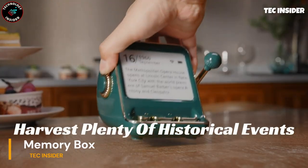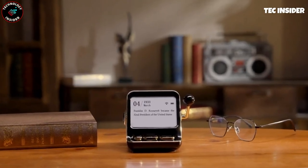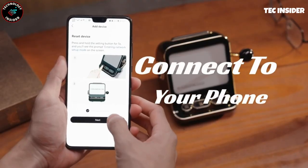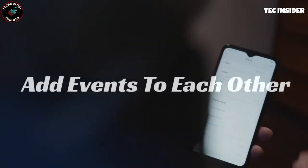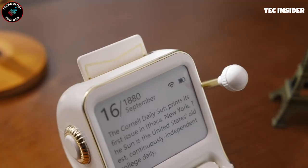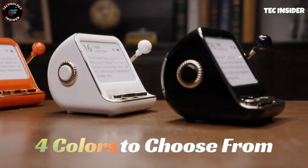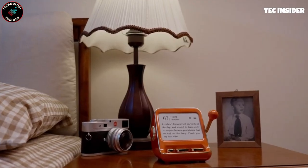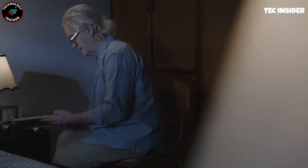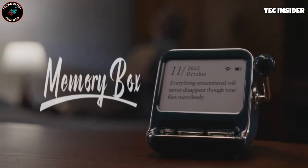As time flies by, it's easy to overlook important dates like anniversaries and birthdays. But fear not, because the stylish and nostalgic memory box is here to ensure you never miss a special occasion. This retro-inspired device serves as an interactive calendar, delivering dates in a captivating and exhilarating manner. It's also a treasure trove of knowledge, offering over 6,000 fascinating facts about historical figures, significant events, and more. The calendar even provides a unique opportunity to connect with your friends in a fun and playful way, so go ahead and check your inbox — there's a message waiting for you.